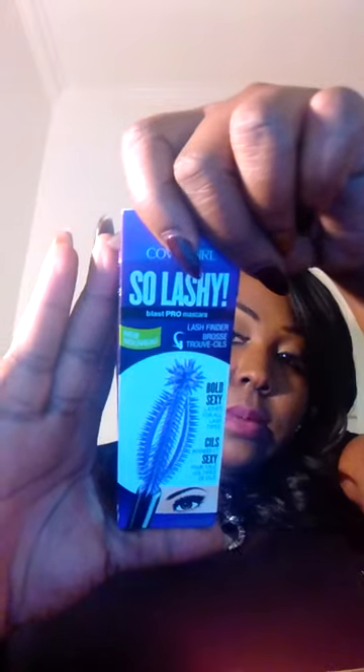The last thing in the box is the CoverGirl So Lashy Blast Pro Mascara — bold, sexy lashes for all lash types. This is the box it came in.